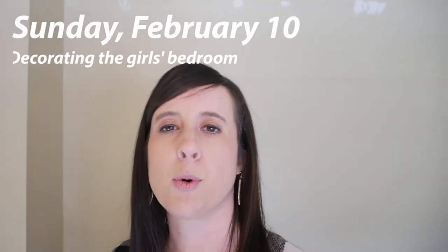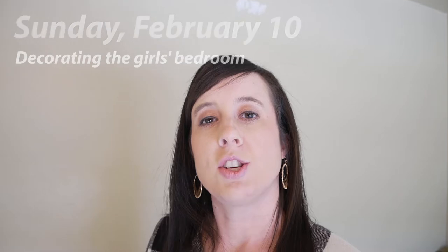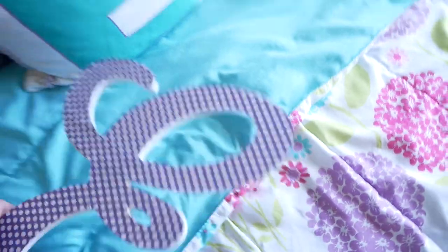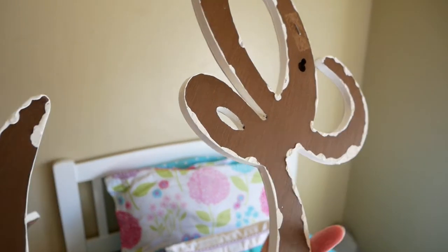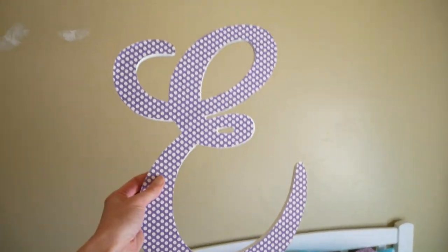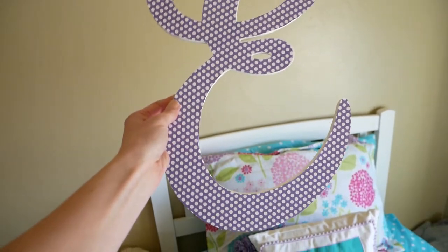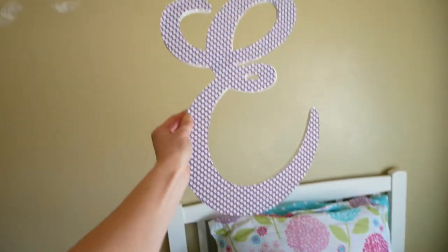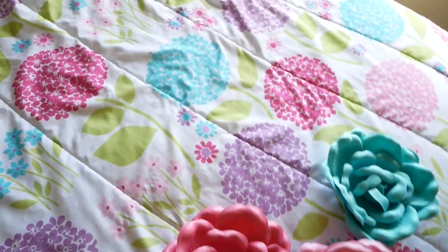Today is Sunday, February 10th. We went to church this morning and now we are working on getting decorations on the girls' walls. We recently put them in the same bedroom, coming from separate bedrooms. So now we are getting new decorations for their room. I got these letters from Hobby Lobby. They were just the brown wood color, and I didn't really want a brown letter on the brown wall, so I painted them white and covered them with scrapbook paper. Now we're going to put them above their beds and also add some little flowers to match the bedspread.